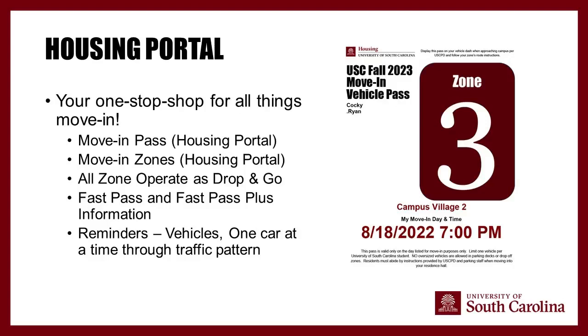All residence halls participate in Drop and Go, where you go through the traffic pattern, drop off items at a designated location, then park your vehicle. The difference between Drop and Go and FastPass is that for non-FastPass halls, your student checks in before going to their room. For FastPass and FastPass Plus, we check you in via your vehicle while you're in line, and tell you how to get into your room — either with a key or a code.